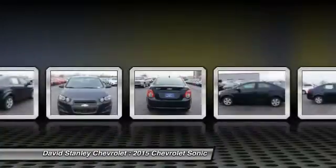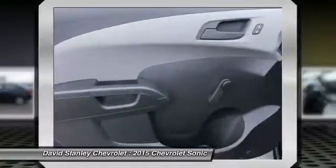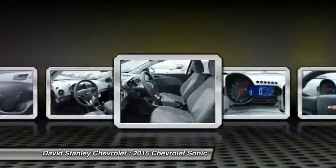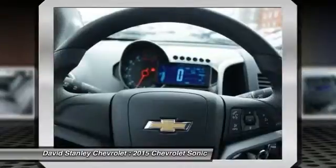Here are some of this vehicle's great options: traction control, dual airbags, air conditioning, front power steering, AM FM stereo radio, rear window defroster, security system, compass, electronic stability control, trip computer.